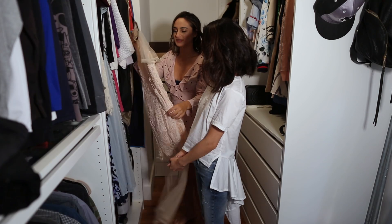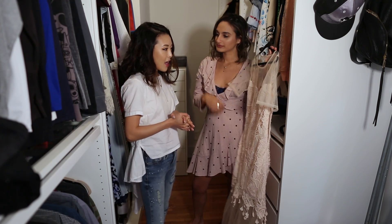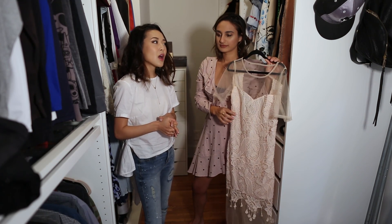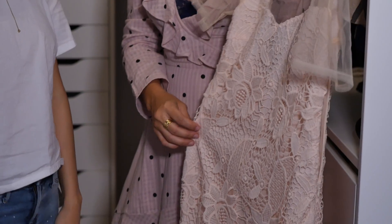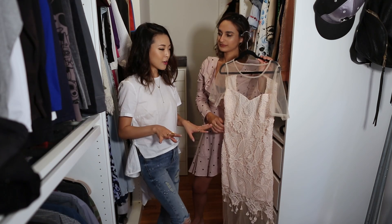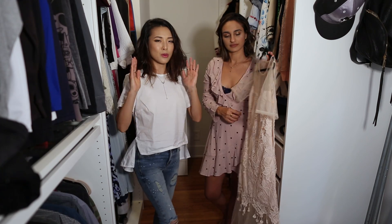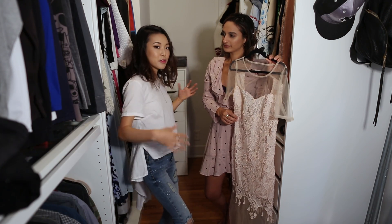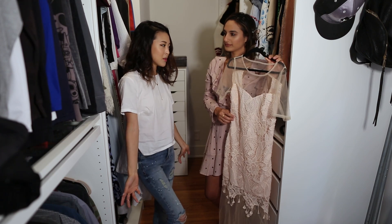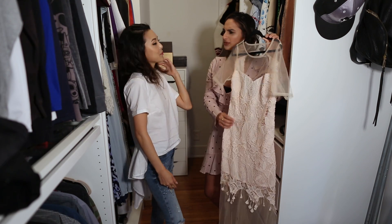How would you describe your personal style? I like things that are feminine, but not too frilly and poofy. I like things that are kind of more streamlined, A-line, just because I'm so petite and narrow. A lot of ruffles and billows tend to make me look like a child or like I'm drowning in fabric. So I like things that are a solid print. I love lace, I love mesh.